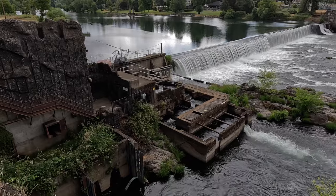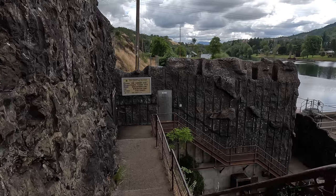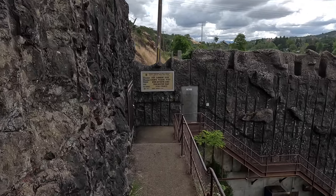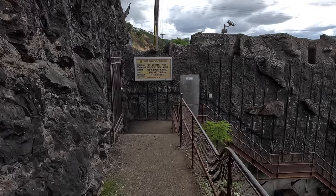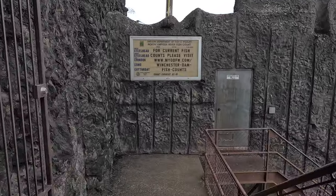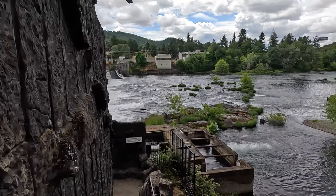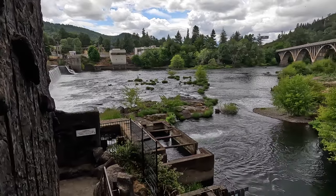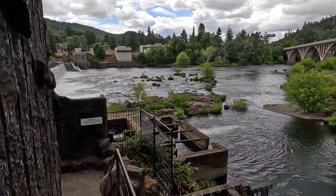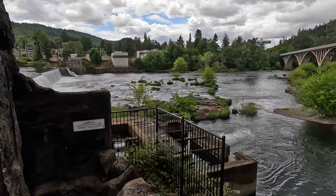It was also somewhat controversial when the fish ladder was built in 1923. In 1928 — only five years after it was built — somebody showed up on a boat and tried to blow it up with dynamite. They never caught the person. It cost $500 to repair, which I'm sure was a lot of money in 1928 dollars. So apparently even 100 years ago, some people were trying to get rid of this thing.